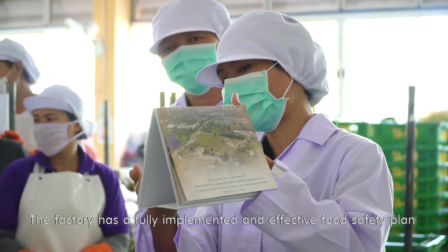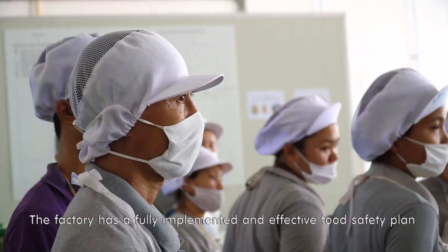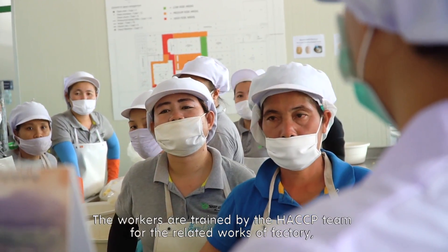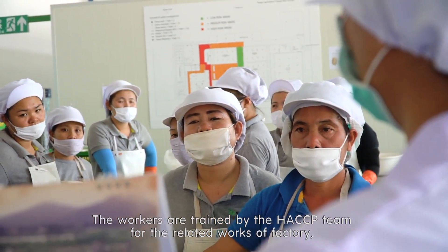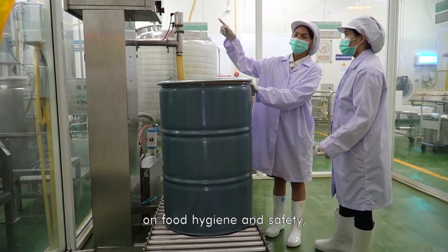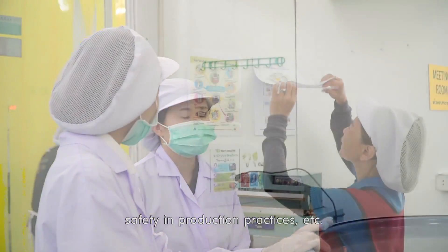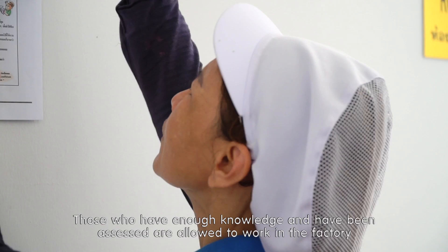The factory has a fully implemented and effective food safety plan based on Codex Alimentarius HACCP principles. The workers are trained by the HACCP team to ensure the related works of the factory are under good hygiene and safety, pest control programs, and safety in production practice. Those who have enough knowledge and have been accepted are allowed to work in the factory.